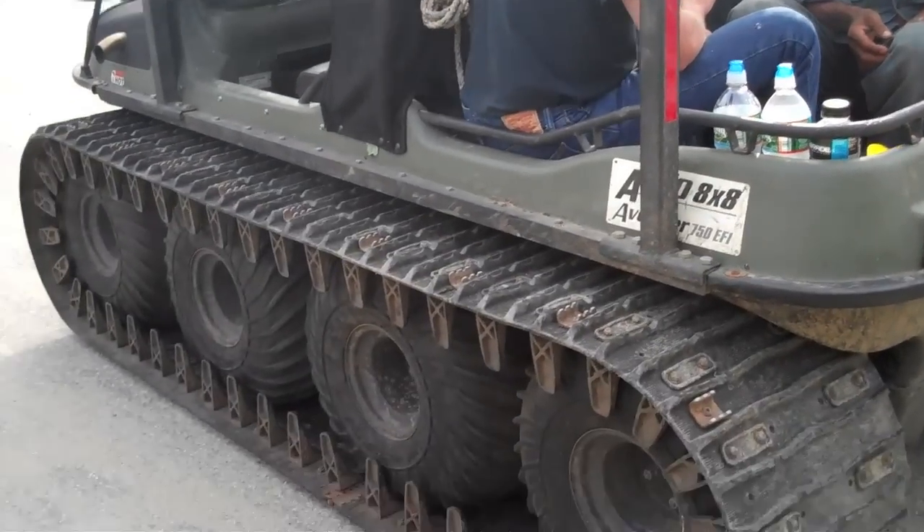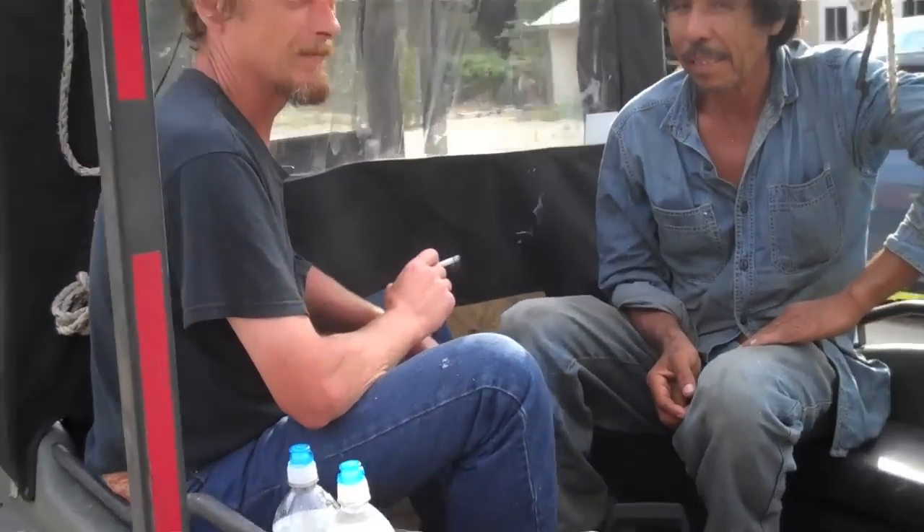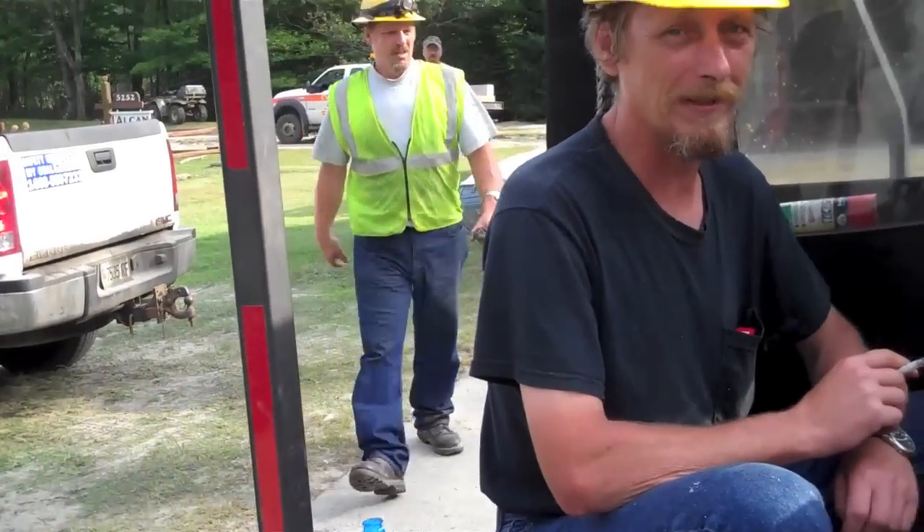I'm going to go have some fun out here in the woods. An amphibious — looks like one heck of an ATV. Served its purpose.